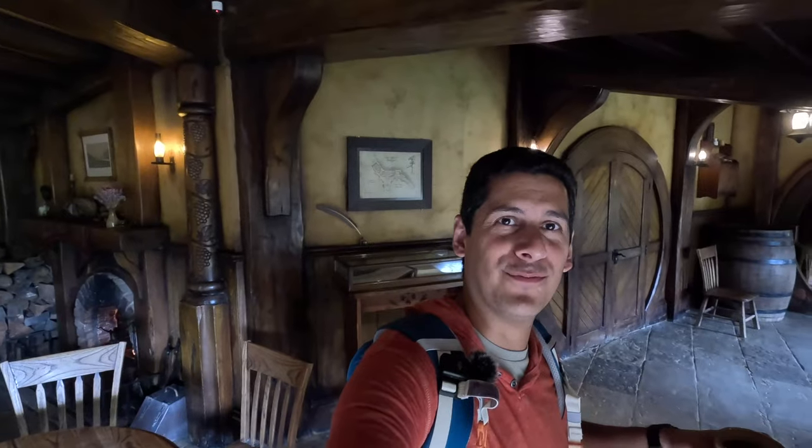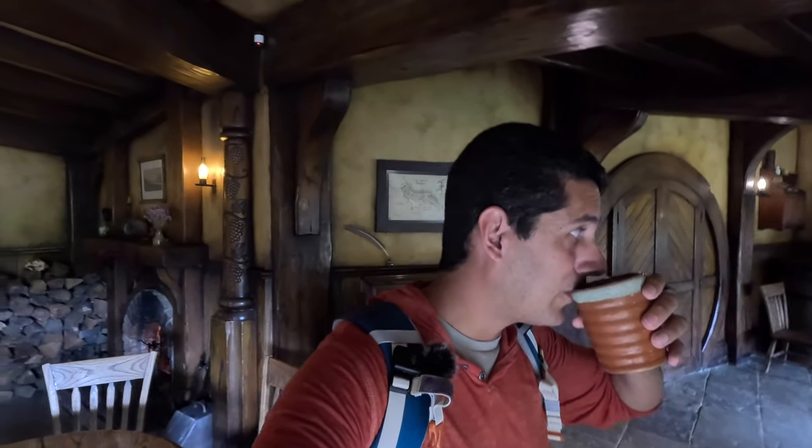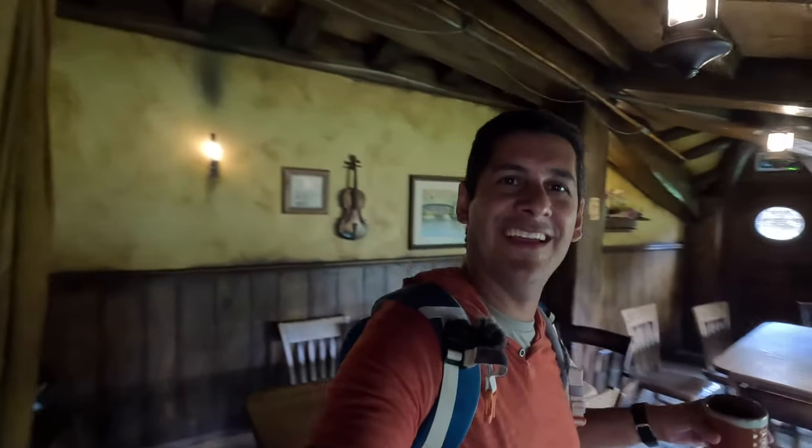We're at the Green Dragon drinking my apple cider. What a fantastic end to this journey through Hobbiton, learning all the history and all the filmmaking secrets.